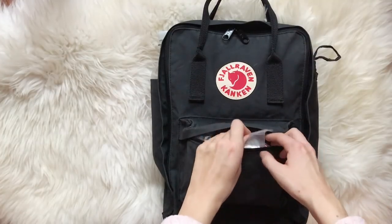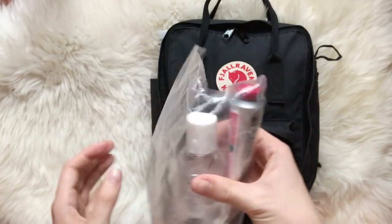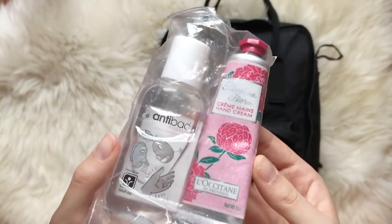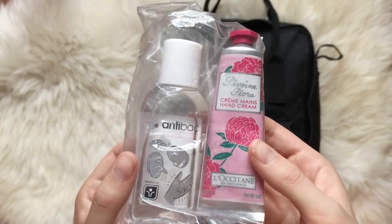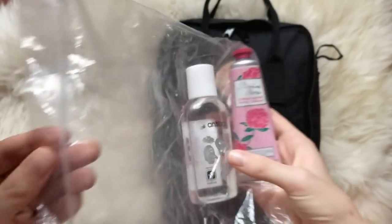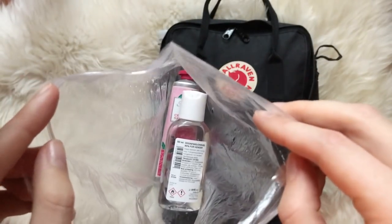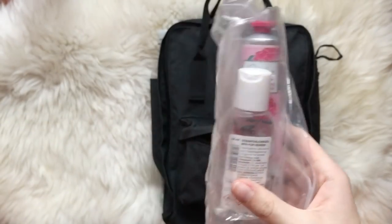Then I have this sealable bag with hand cream and hand sanitizer in it. At least in my country you can only bring small amounts of liquids on an airplane and you need to have them in a bag like this when you go through security. A tip is to keep the bag and reuse it next time you're flying, so you don't have to go through the process of finding a bag and packing your liquid items every time.